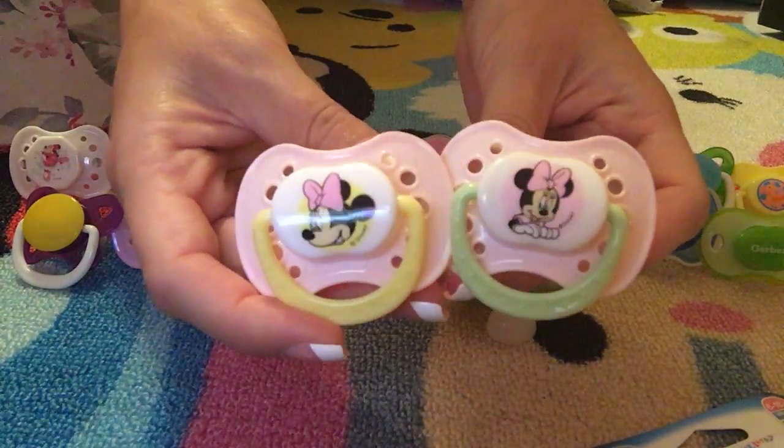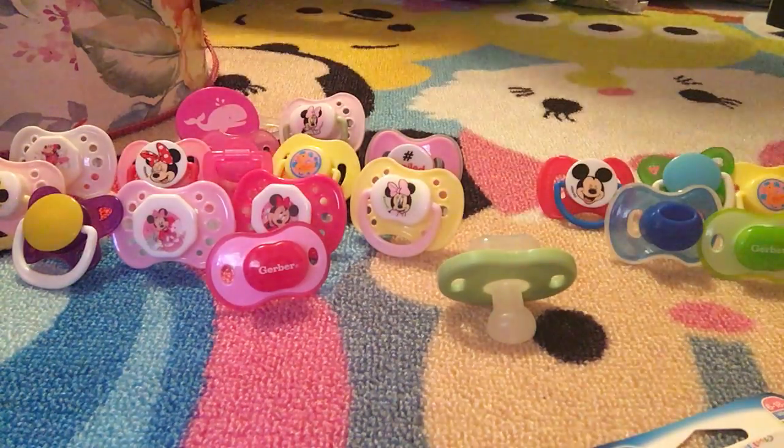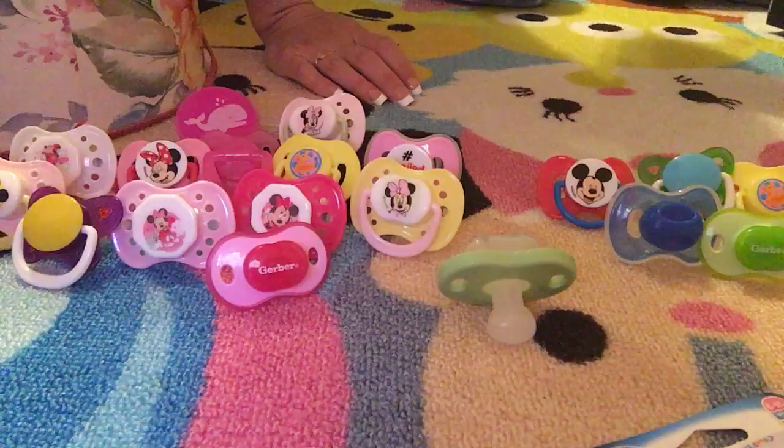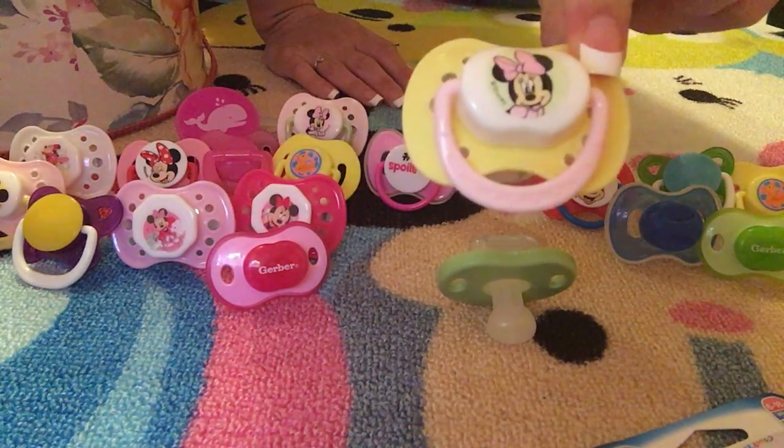Here are the other Minnie Mouse ones we got — they're really sweet pastel colors, I really like them. There's a little yellow one too — one, two, yeah there it is.